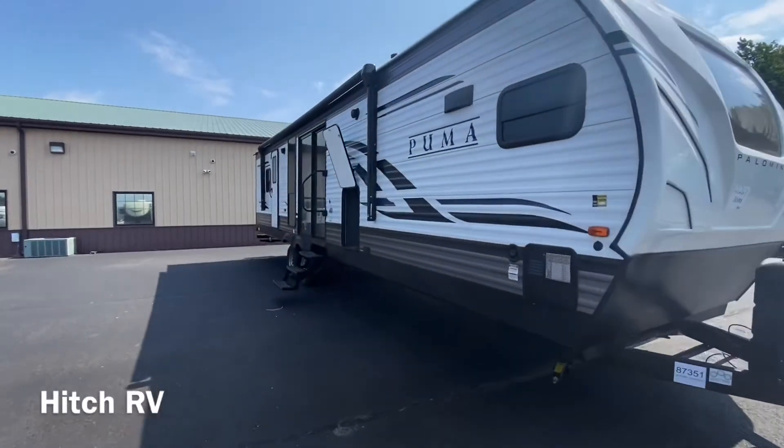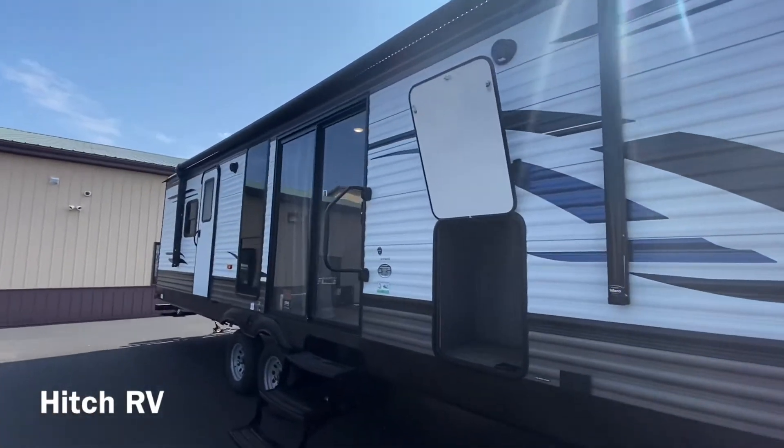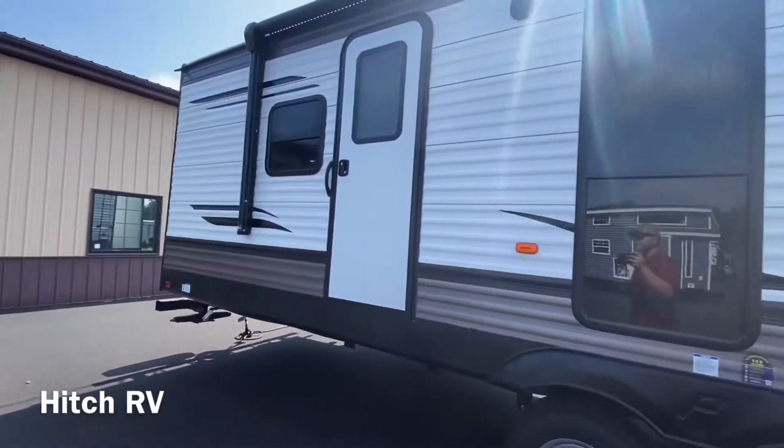Coming around the front side, we have our awning with LED light strip and two speakers underneath, along with a little bit of storage. We also have two entrances — one to the living room and one to the bedroom.